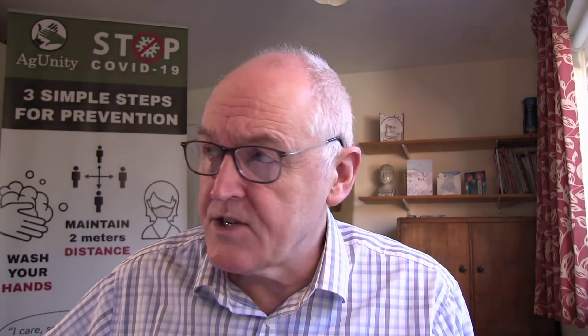More on this in a minute, but let's go on to some orientation slides first of all, because there are some pretty interesting things unfolding at the moment.